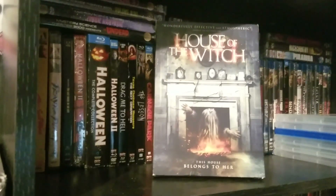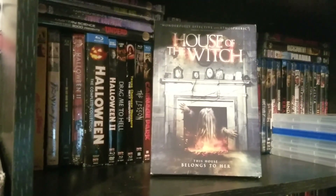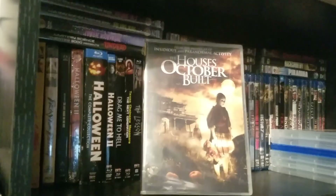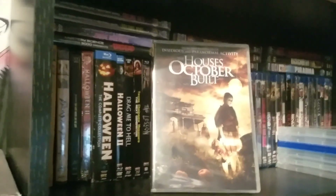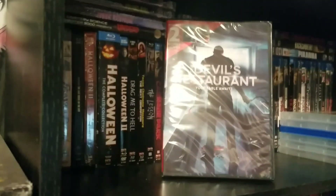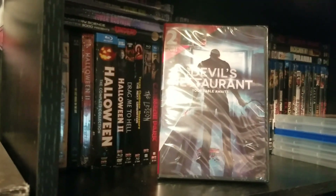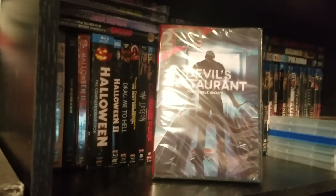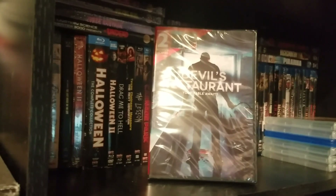This one is called House of the Witch. I think it's very cool that a lot of these came with slip cases. This is The Unwilling. The House of October Built — which is the sequel. Satanic. Now this one is called The Devil's Restaurant and it looks really interesting — it has two bonus films: How to Be a Serial Killer and Toe Tag, so you can't go wrong there, and you're only paying a dollar.